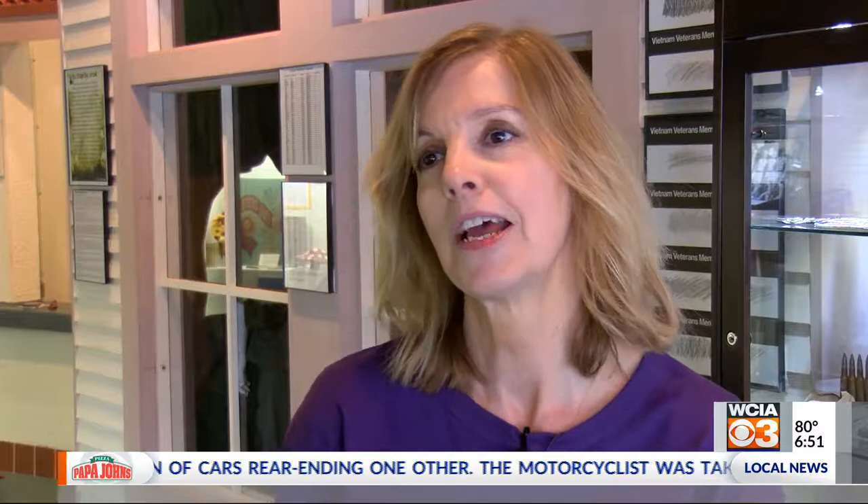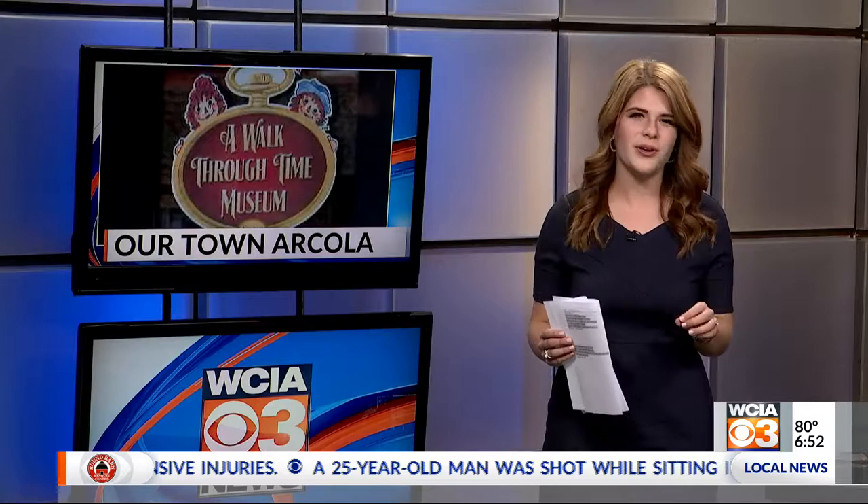Everyone that hears about this museum, everybody that sees this piece — I think they should come in and see the museum because they won't be disappointed. In our town, Arcola, the museum has a guest book too, so people can sign in from where they're visiting from. And visitors have come from many different states and several different countries as well.